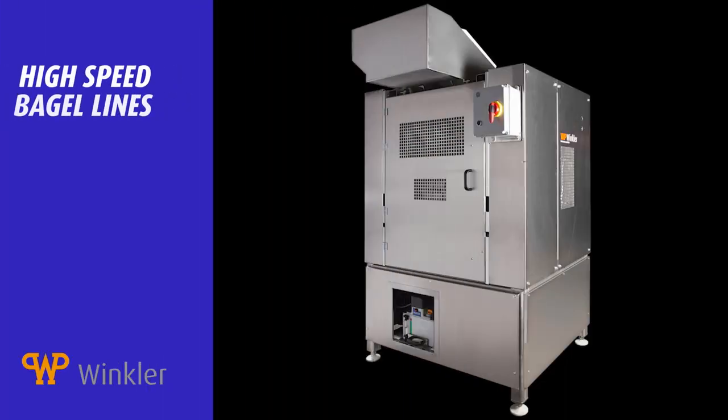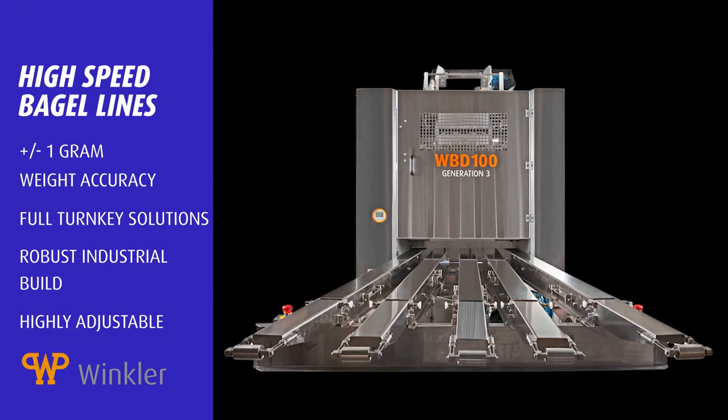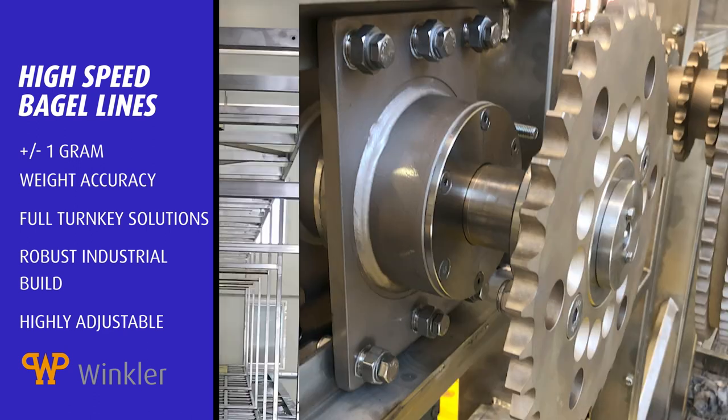At WP Winkler, we have new solutions for high-speed industrial bagel production, specifically in proofing. Look for the big black box and let's discuss how we can co-create a future together, making all of your bakery dreams a reality.